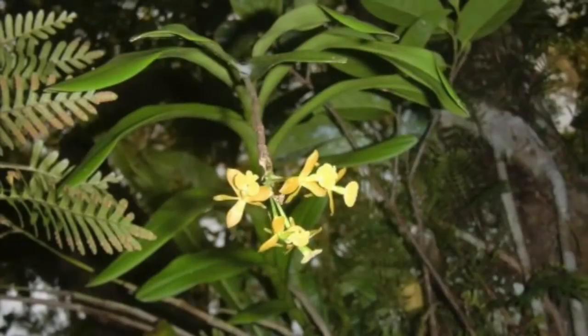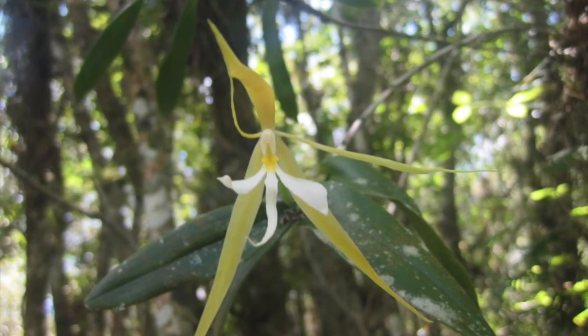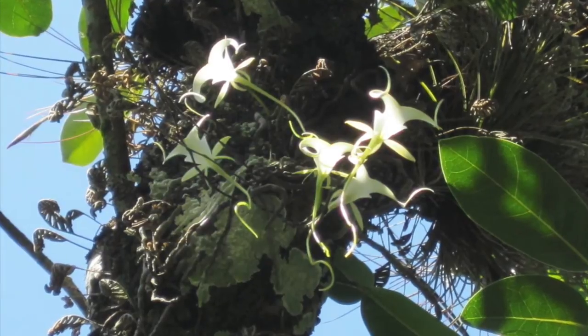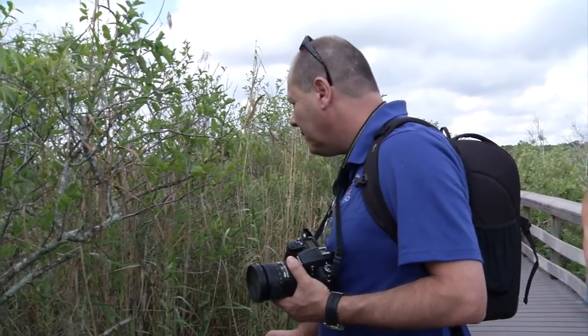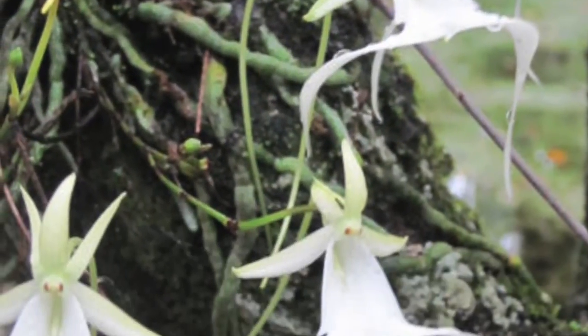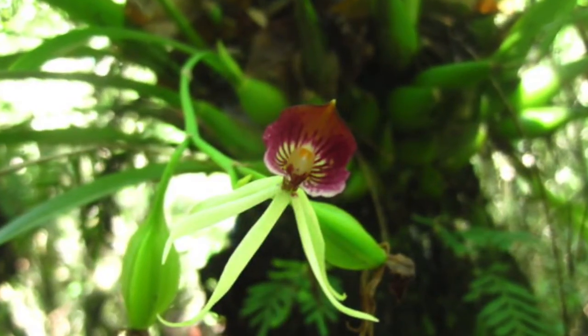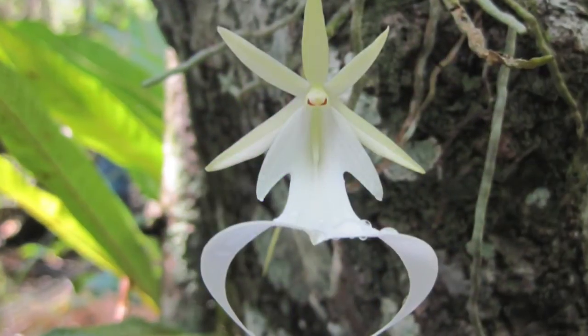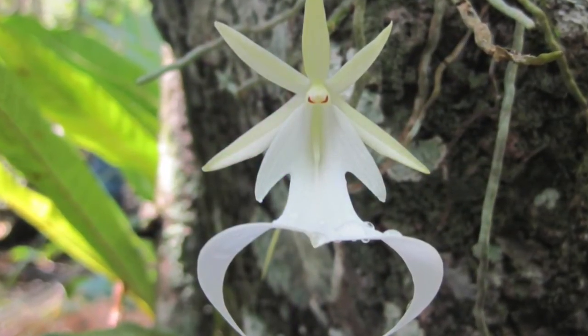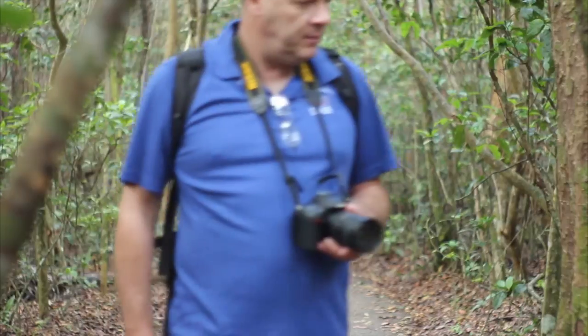The next step is to continue exploring those chemicals and cryoprotectants, and also to explore other species that are considered endangered. Because orchids are spread around tropical areas, many countries around the world will benefit from simpler and inexpensive protocols for their conservation. We can also expand these protocols to many other plant species, including medicinal plants, other flowering plants, and rare plants facing the danger of extinction.